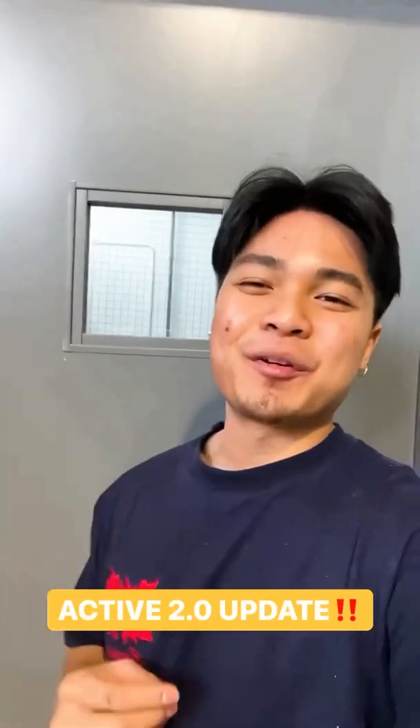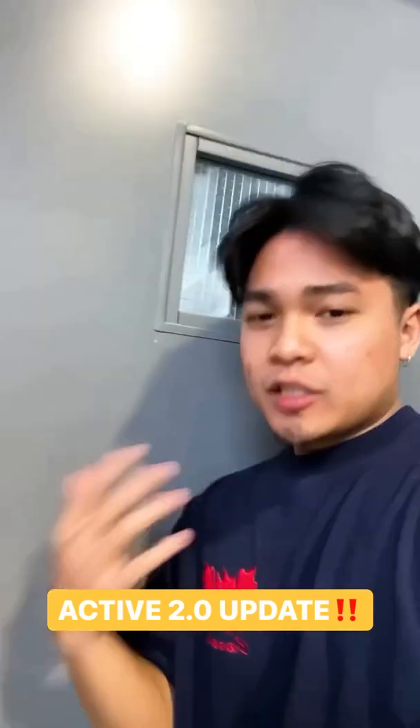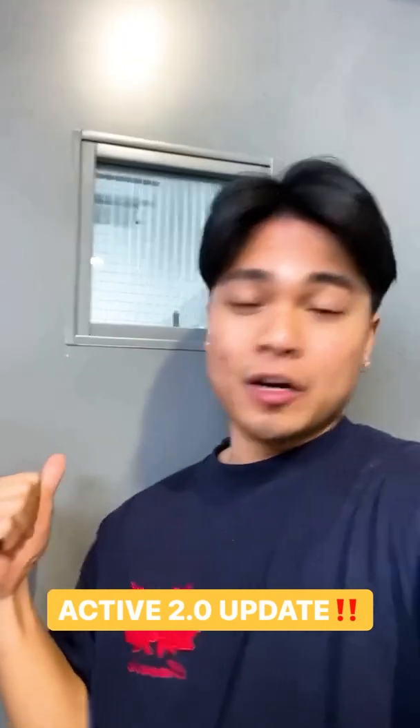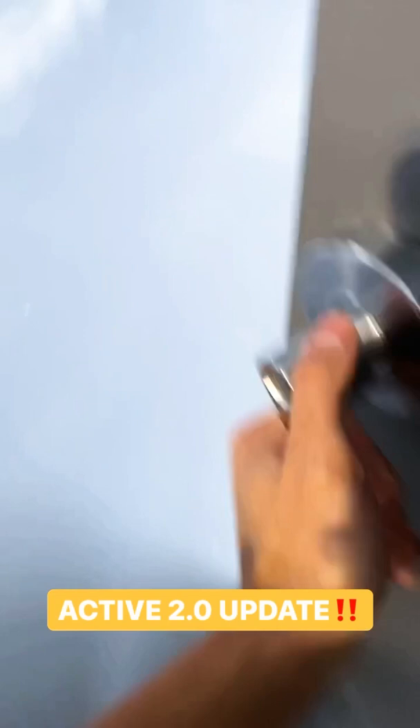Hi, it's been a while since you've heard from us here at Active, so here is a new quick update video for you. Just in case you were wondering, the noise behind these doors is coming from the new Active 2.0 that we are currently developing, and that will be coming out soon. Let's check it out.